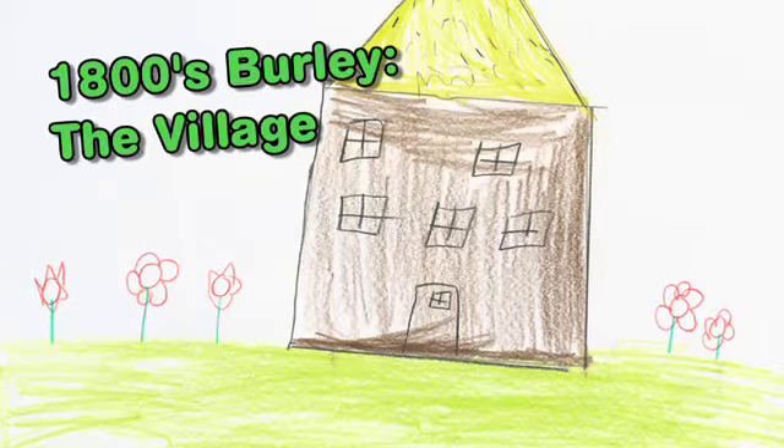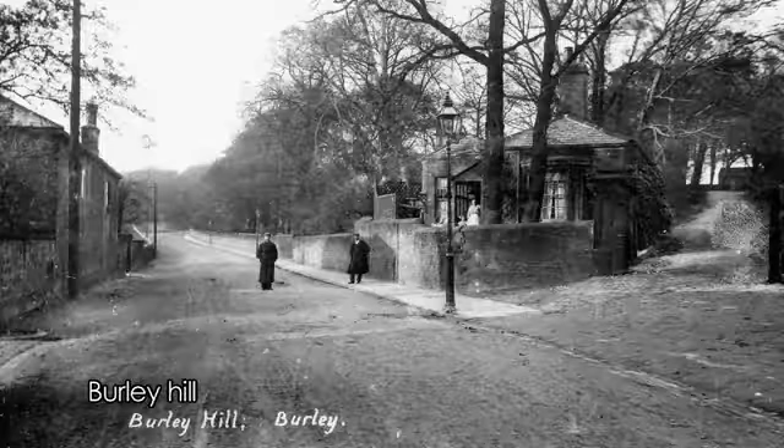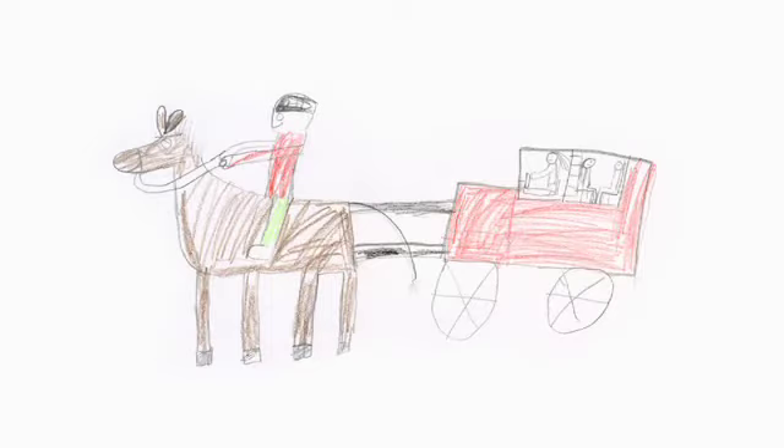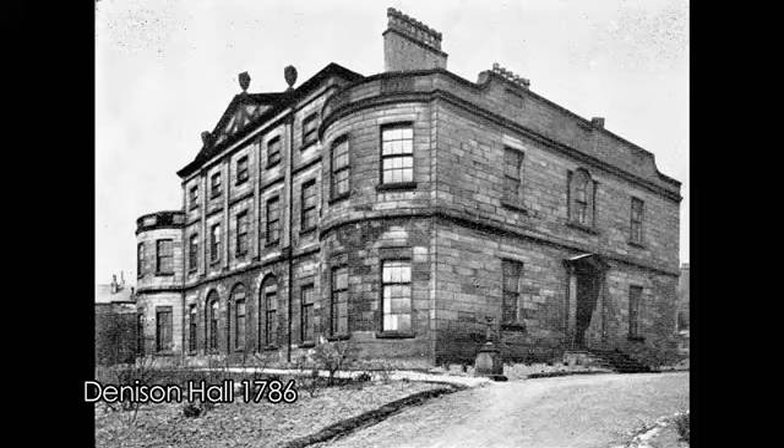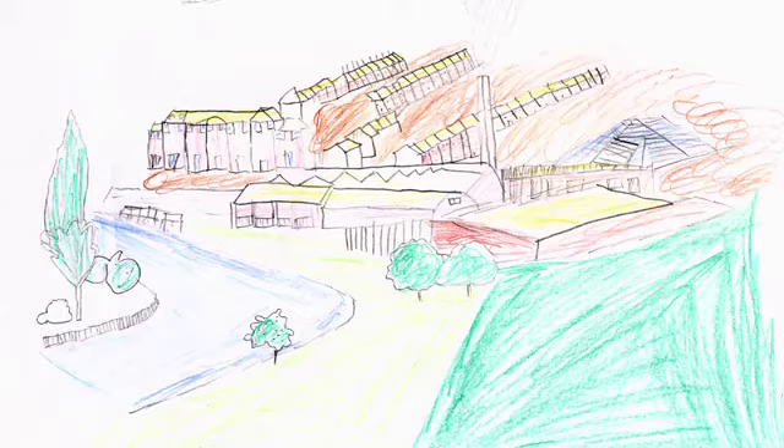200 years ago Burley was a quiet little village outside Leeds, surrounded by fields and farms. There were no cars or buses — people walked or used horses and carts. Most families were poor and lived in small cottages, though there were some big mansions nearby where the rich people lived. The nearby river and canal made Burley the perfect place to build factories and textile mills.